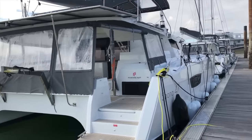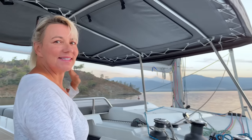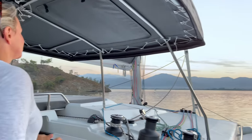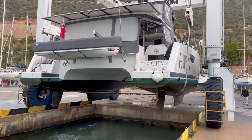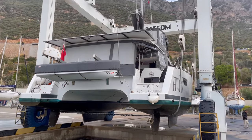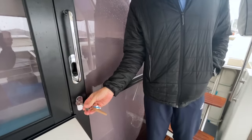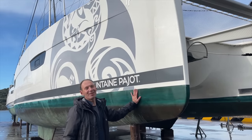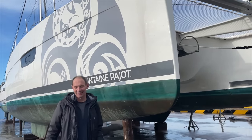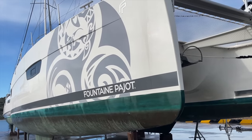After two years we decided to switch from a production catamaran to a performance catamaran to take on a circumnavigation. We found a potential buyer for our first boat. It was a good first boat.